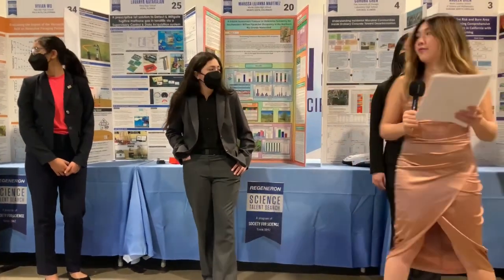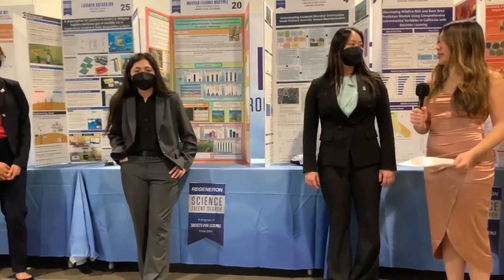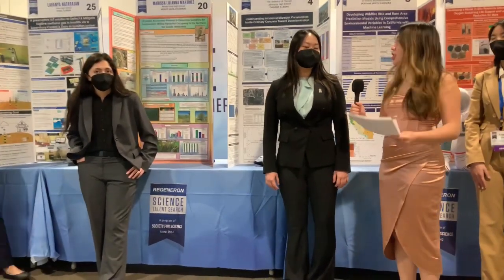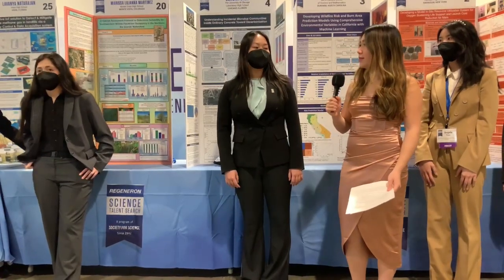Now, Corona, for your Regeneron STS project, you studied one of the most abundant human-made materials on earth: concrete. Construction has a huge impact on climate change. How could your work help develop more sustainable building materials?